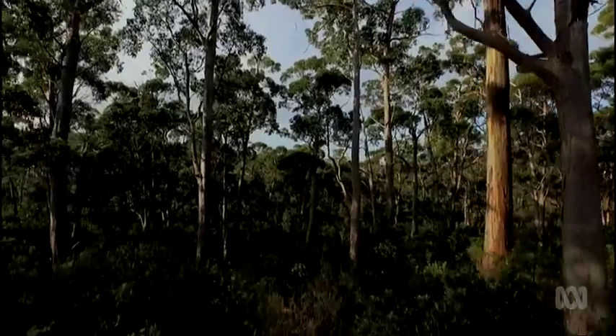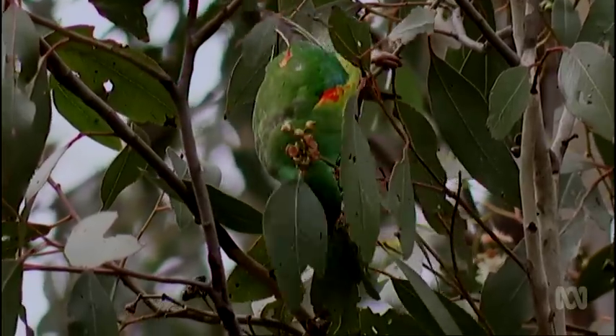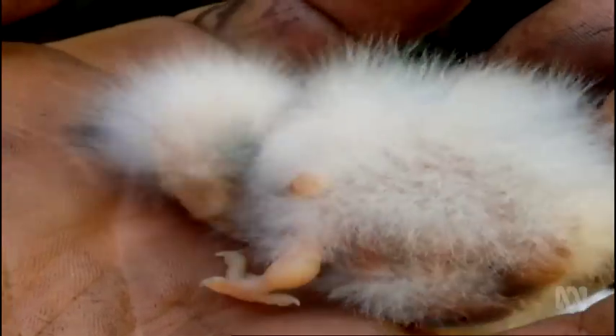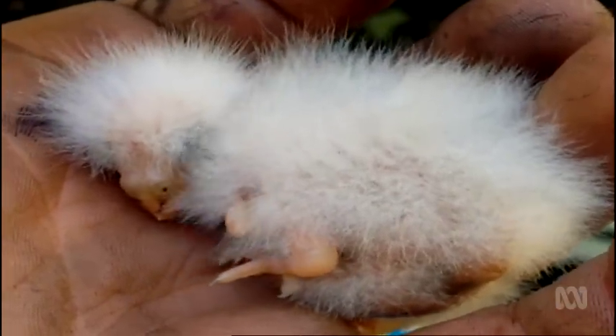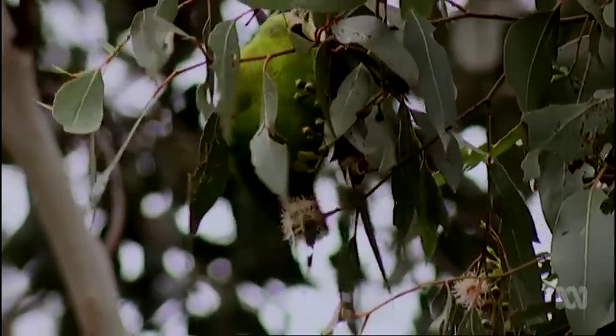The real challenge is across the water in mainland Tasmania, where parrots have to contend with both logging and gliders. Based on models of population viability, within three generations — which for the swift parrot is only 16 years — that rate of predation by sugar gliders on nesting females is likely to lead to a population collapse of up to 94%.